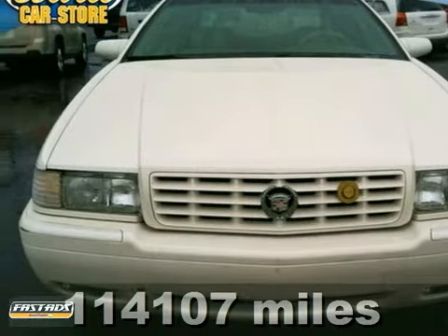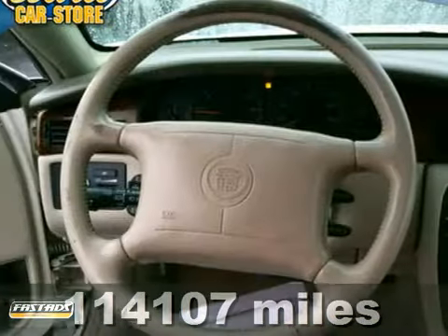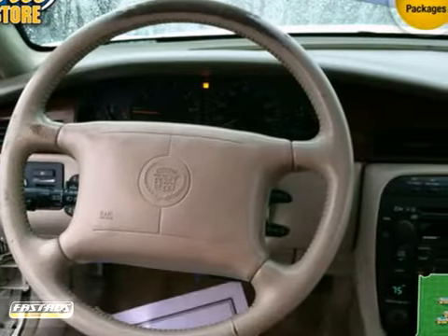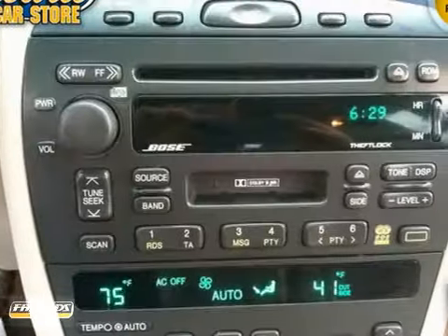We think you'll like this 2000 Cadillac Eldorado. This Cadillac features a powerful V8 engine, automatic transmission, and steering wheel controls. It has a CD player, climate control, and power windows and locks.